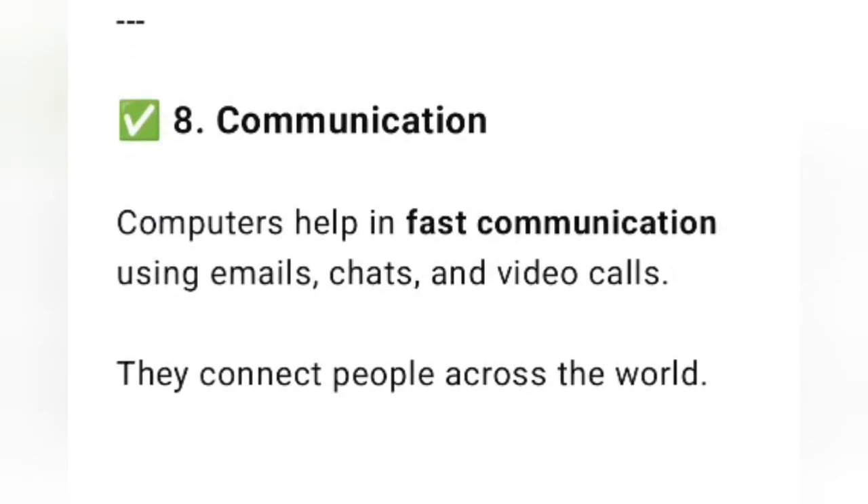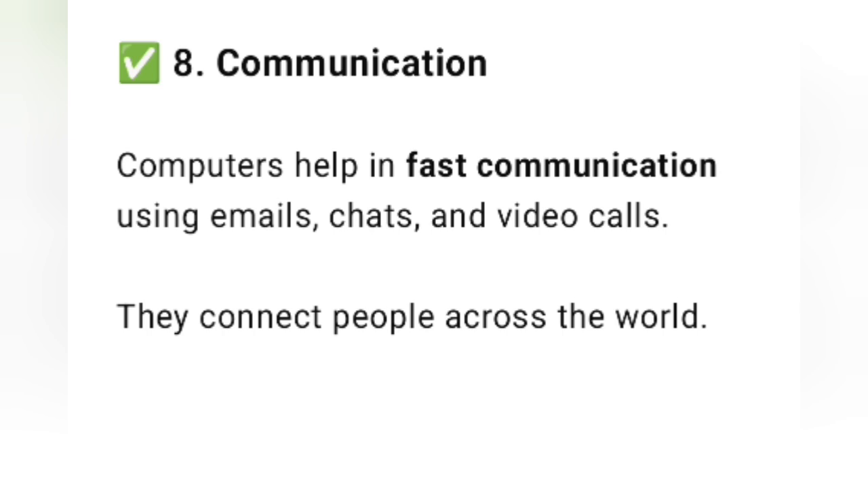The next feature is communication. Computers help in fast communication using emails, chats, and video calls. They connect people across the world via social media, emails, chats, video calls, and more.